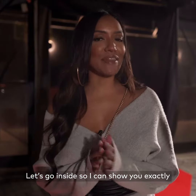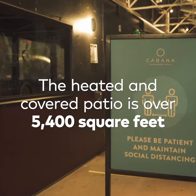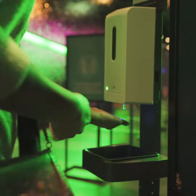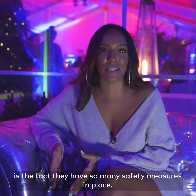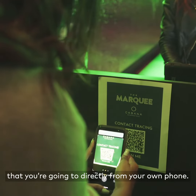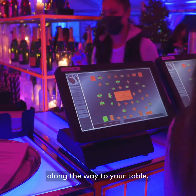Let's go inside so we can show you exactly how they reimagined outdoor dining for the winter. The first things I noticed walking into The Marquee, beyond it being absolutely stunning, is the fact that they have so many safety measures in place. When you walk in, the first thing you're going to do is contact tracing, done directly from your own phone. There are also hand sanitizer stations set up along the way to your table.